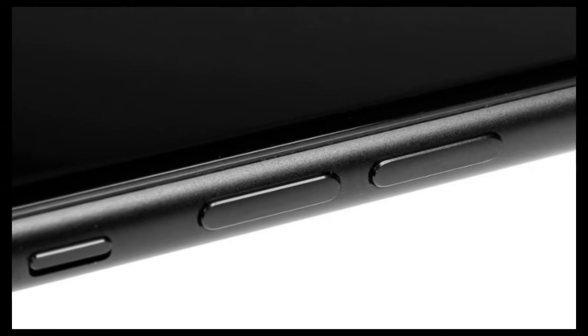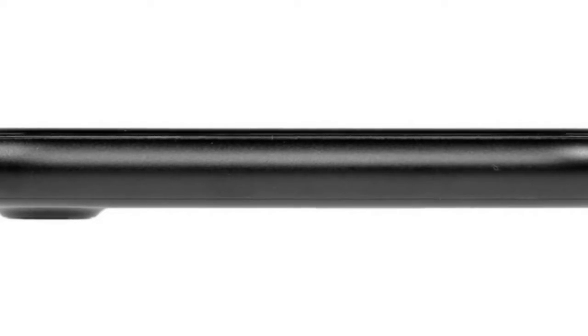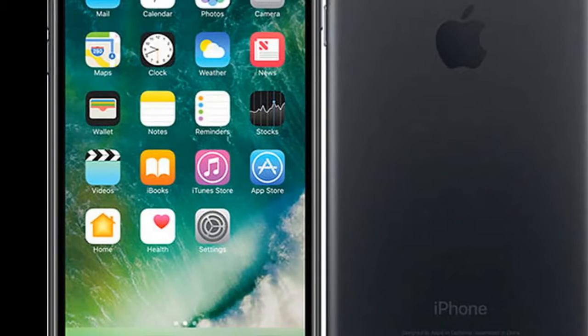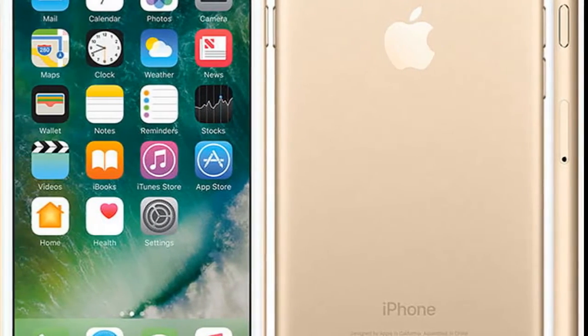Key features: waterproof metal unibody with redesigned, less obtrusive antenna strips. 4.7-inch 16M color LED-backlit IPS LCD at 750x1334 resolution, 326 ppi wide color gamut display with 3D Touch technology.